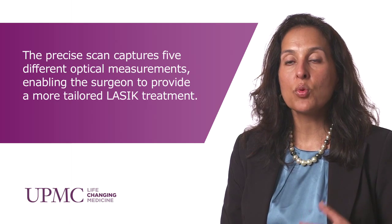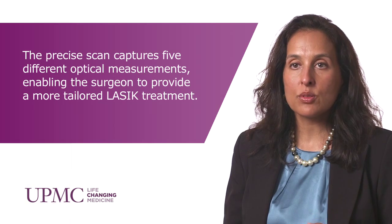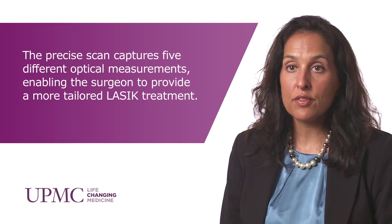We pride ourselves on staying on top of the technology and really providing state-of-the-art care. We were chosen to be a site for the AMO Eye Design aberrometer trial — a LASIK trial investigating a new aberrometer device to preoperatively evaluate our LASIK patients. The Eye Design is a more enhanced, sophisticated aberrometer that allows quite precise vision correction.